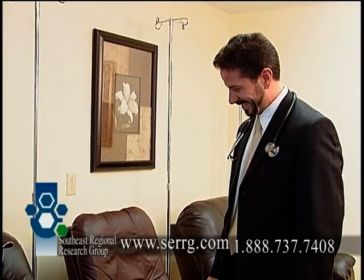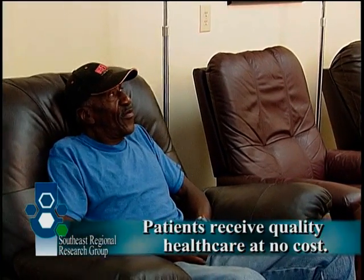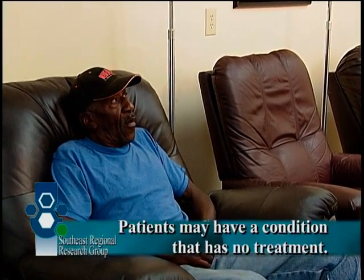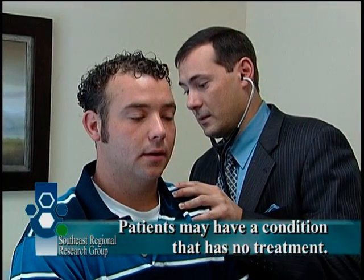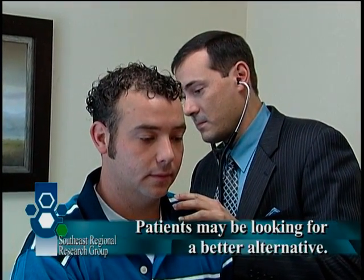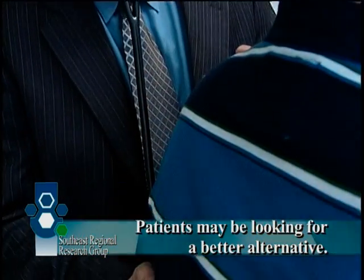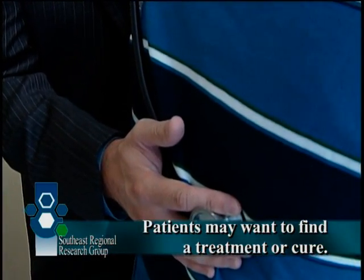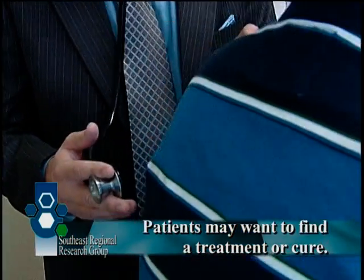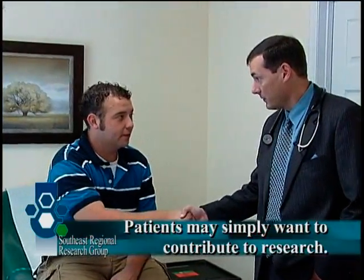Many people question why patients choose to participate in clinical research studies. There are many valid reasons. First, patients receive quality health care at no cost. Second, patients may have a condition that currently has no effective treatment and they are seeking one. Third, patients may have undesirable side effects from their current medicines and are looking for a better alternative. Fourth, patients may have a family member who has suffered from a particular condition and want to help find a treatment or cure. Or finally, they may simply want to contribute to the future of medicine.